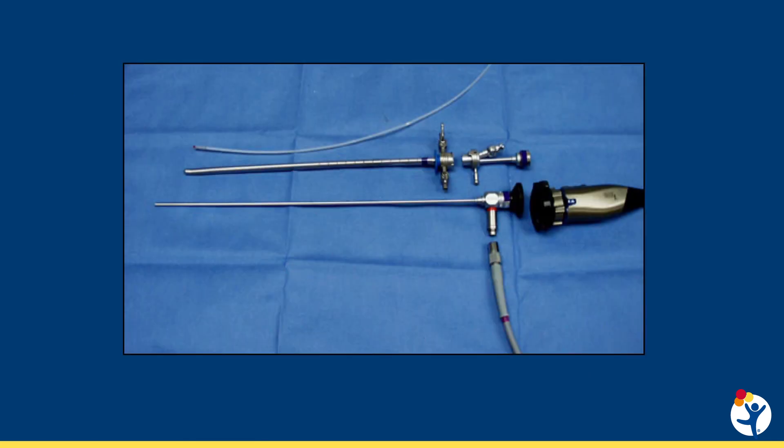Vaginoscopy is a diagnostic procedure to evaluate the inside of the vagina. An endoscope, typically a cystoscope, is inserted past the hymen using saline to gently distend the vagina. This is usually performed in girls who are too young for or cannot tolerate a speculum exam.